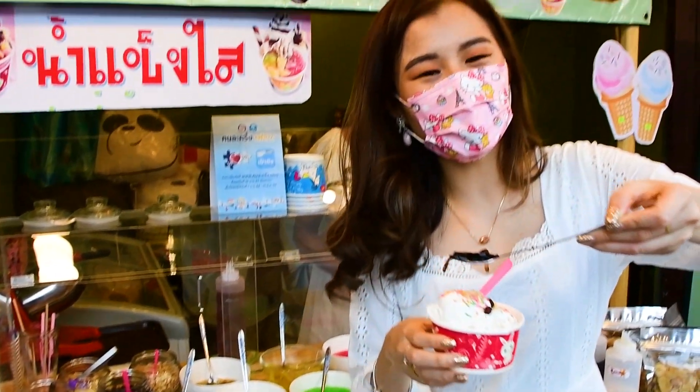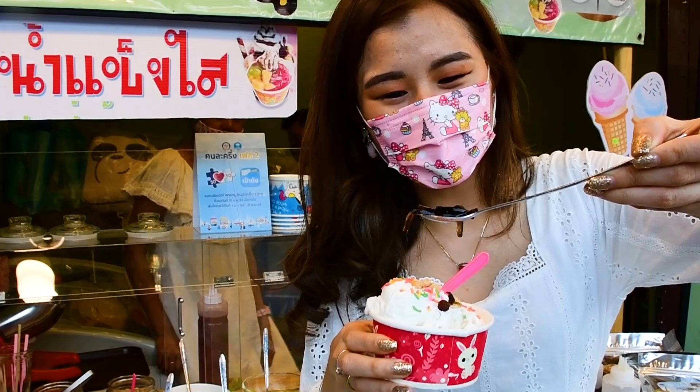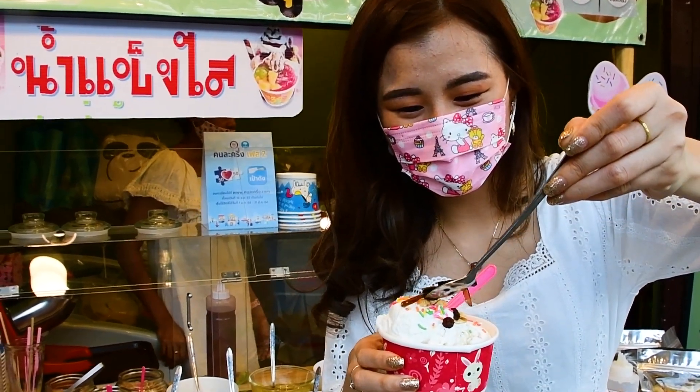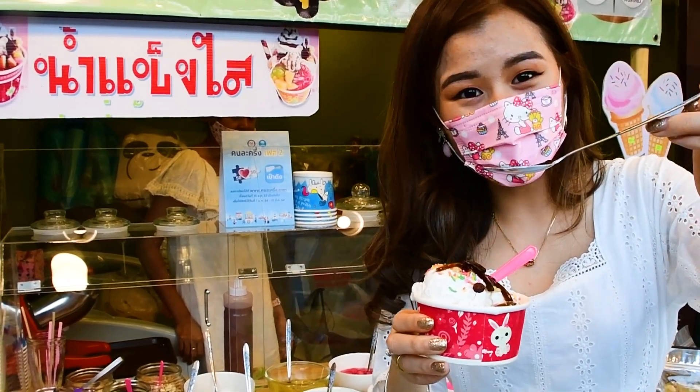This is what we call in Myanmar, Chow Chow. Yes, it's definitely our thing and I like it. We even have juice with that.